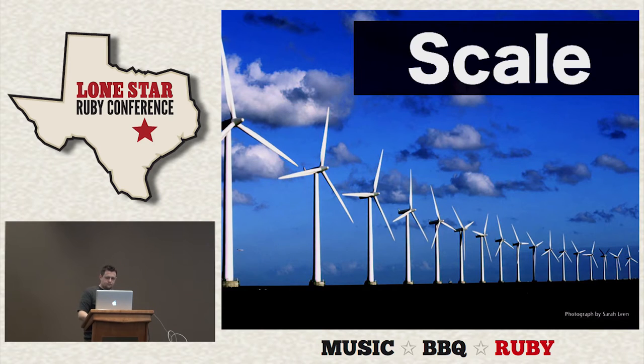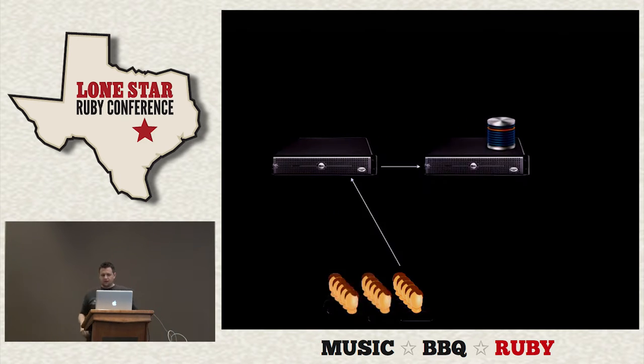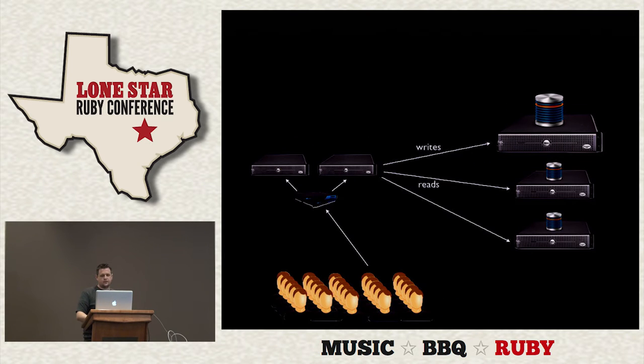So what about scale? How do you scale a website? Let's say we have our application and we chose one of those options — we've got a database server running on the same machine as the web application with a few users. As our user base grows, we might move our database server off to another box to leave the web server just for serving web requests. Then we need more servers, master-slave replication on our database to send writes to the master and reads to the slaves, and a load balancer to share the load between multiple web servers.